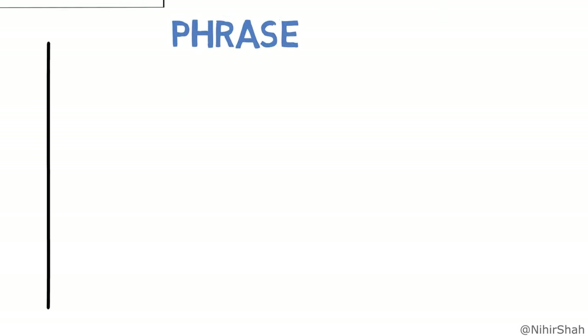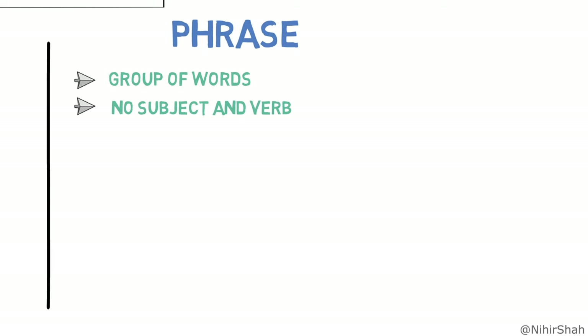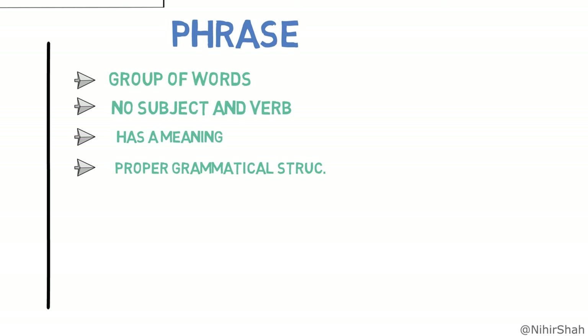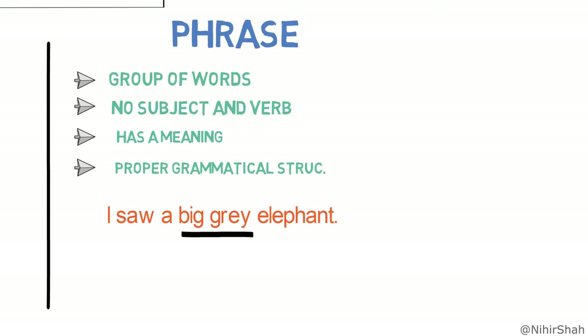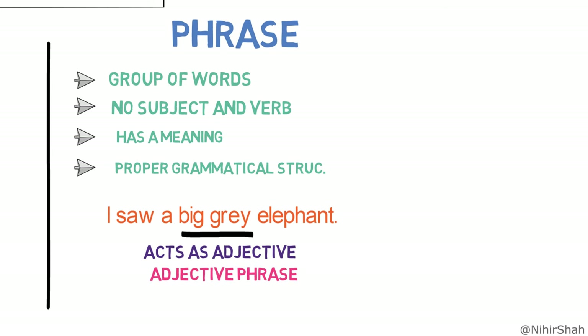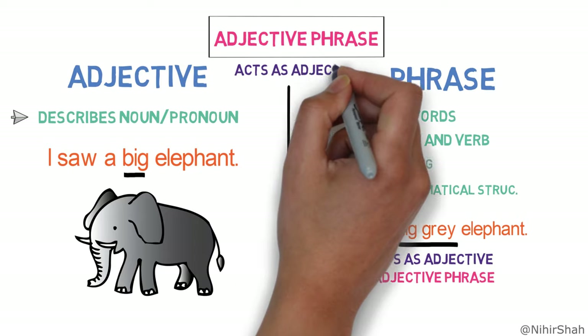And what is a phrase? A phrase is a group of words that has no subject-verb agreement, so it cannot stand alone, but has a meaning and a proper grammatical structure. For example, 'I saw a big grey elephant.' Here, 'big grey' is describing the noun 'elephant,' which means it is acting as an adjective in the sentence. And as it is a group of words which has meaning but no subject-verb agreement, it's an adjective phrase. So, an adjective phrase is a phrase that acts as an adjective in the sentence.